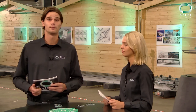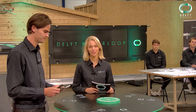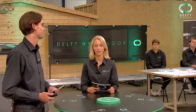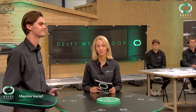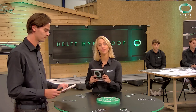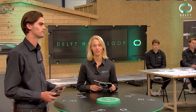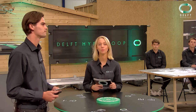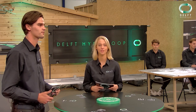My name is Peter Becking, I'm the team captain of Delft Hyperloop for this year, and together with Maxime I will be your host today. My name is Maxime Isrieff and I am responsible for this year's public relations. We are very excited to finally show you what we have been working on for an entire year. Today is the day that we will for the first time show our pod in operation and introduce you to all our chiefs. Each chief will briefly explain his or her subsystem and tell you how they have experienced this past year.